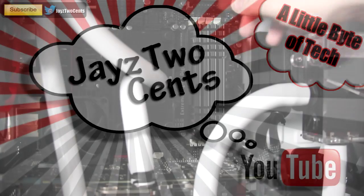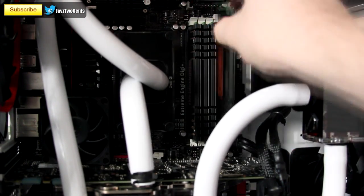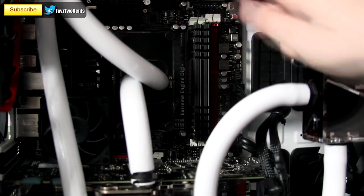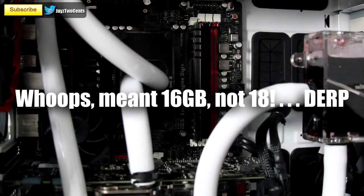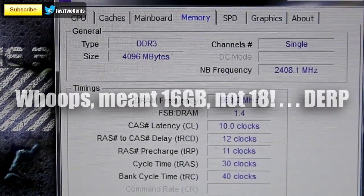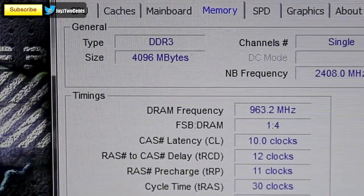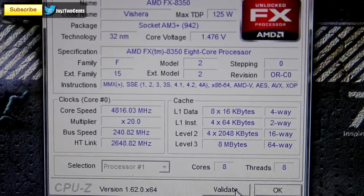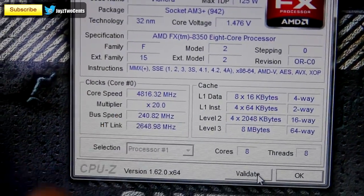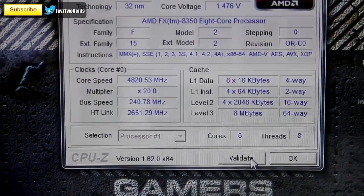I started off by yanking out 12GB of my installed 16GB. I'm running 4x4GB sticks here — I recommend 2x8GB if you're going 16GB of RAM. Right there we've got 4GB of DDR1866 memory installed with my AMD FX-8350 processor, overclocked to the 4.816GHz that I did in my previous video.